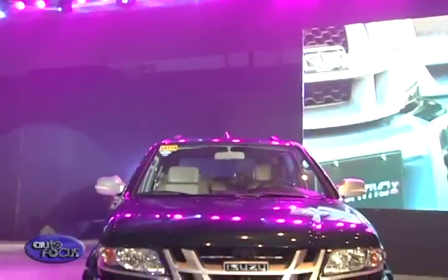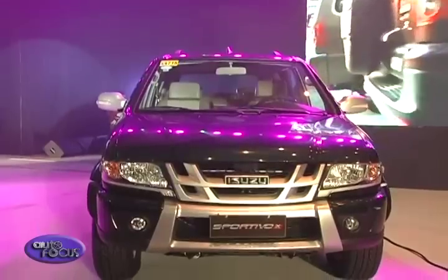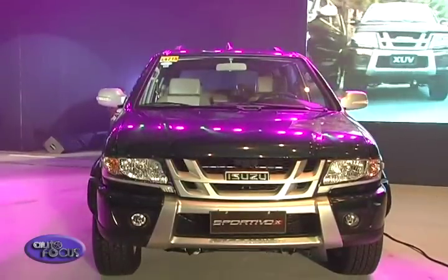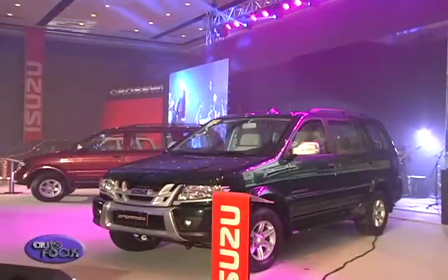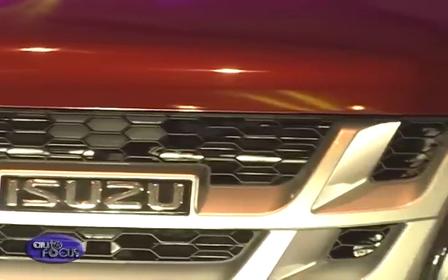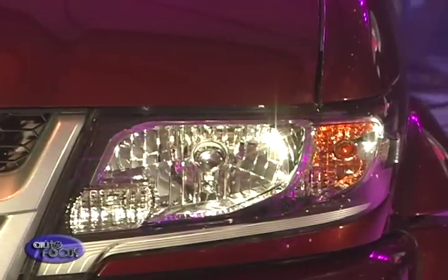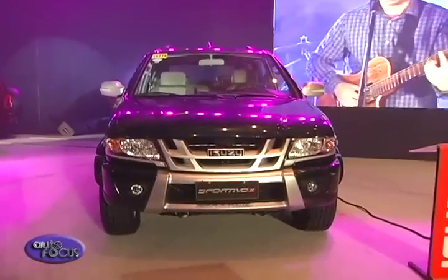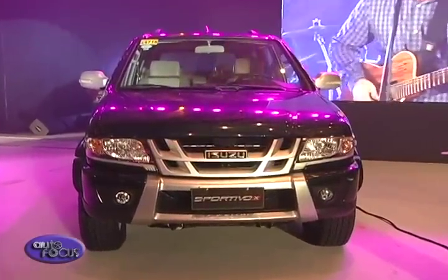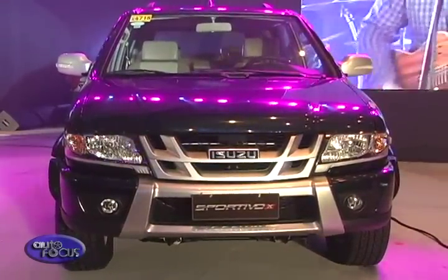We have a new grille for the Crosswind, which maintains the six-hole continental design. This represents the five continents as well as Japan, where Isuzu is being sold. We also have a new halogen-type headlamp with a pointed accent, a new bumper which is also tough-looking, and a new tail lamp. These are the items that we have changed for the 2015 Crosswind.